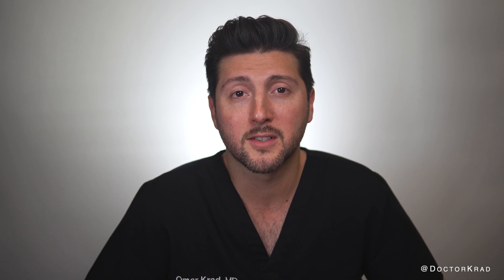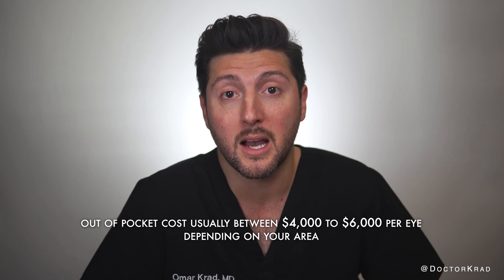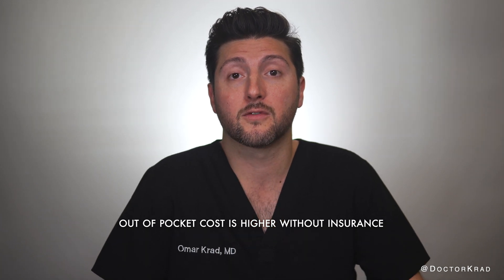I'm in Orange County, California, and the patient out-of-pocket cost at most practices, even with insurance, is about $5,000 for each eye. That's almost $10,000 for both eyes.